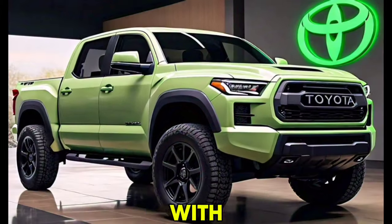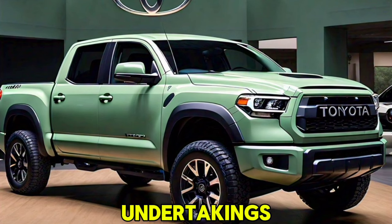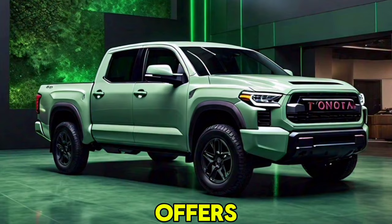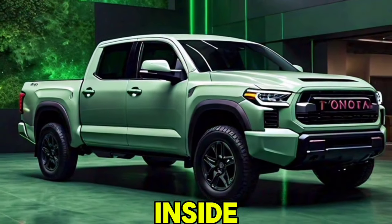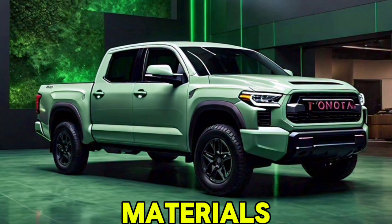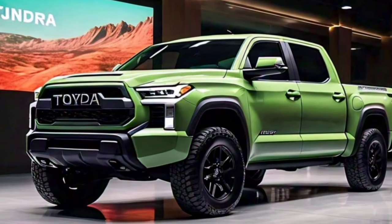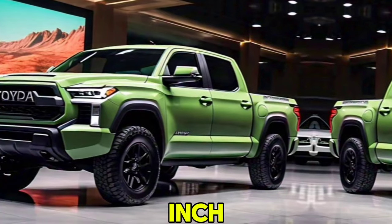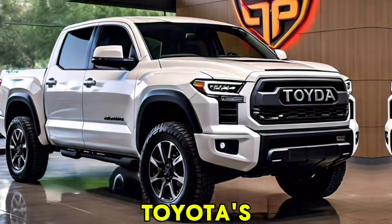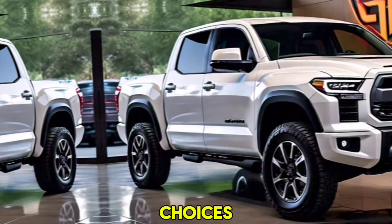This makes it an excellent choice for those who need a reliable truck for heavy-duty tasks. The 2025 Tundra offers a luxurious and tech-forward interior, featuring a spacious cabin with premium materials and an updated infotainment system. The centerpiece is a 14-inch touchscreen that supports Apple CarPlay, Android Auto, and Toyota's new interface, which includes a wide range of connectivity options.